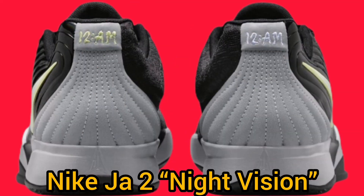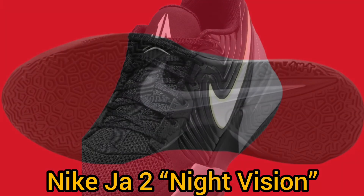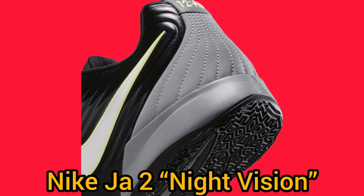The Nike Ja 2 Night Vision comes in a striking black, phantom, light smoke gray, and light lemon twist color scheme. These shades create an edgy and sharp look that stands out on the court.